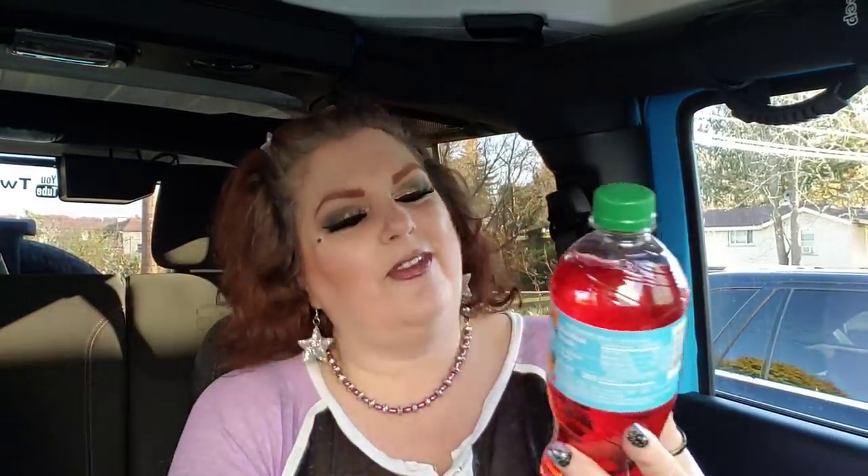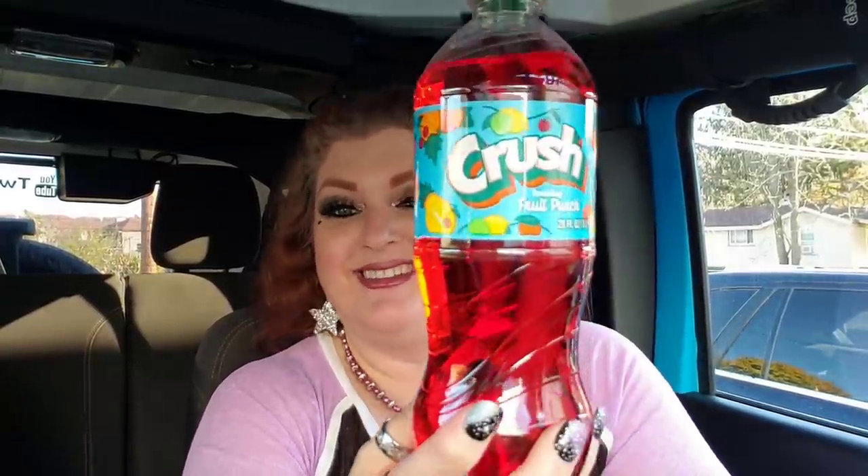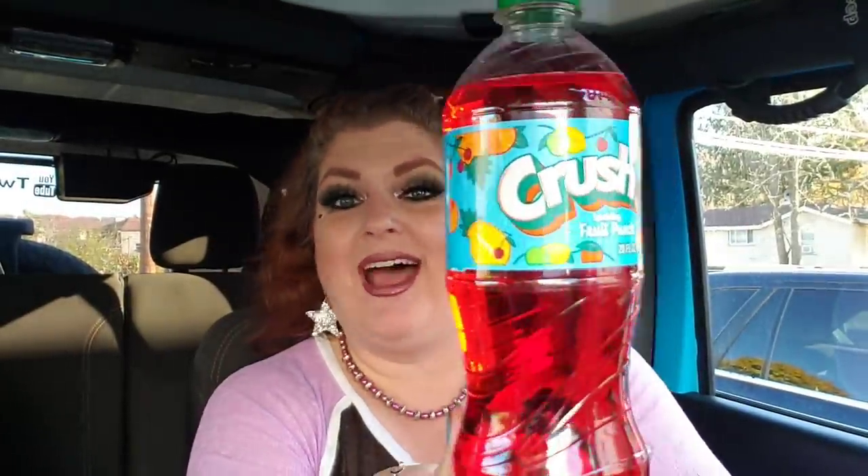And then for my son, I saw this — it's a Crush Fruit Punch. I've never seen a Fruit Punch Crush before, so I grabbed him that. I also grabbed him one more of this Ginger Beer. He said that he loves it and he's been sick too — he said it literally saved his life. So who am I not to get another one? I had to grab at least one more.